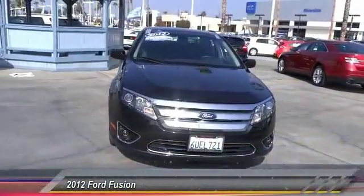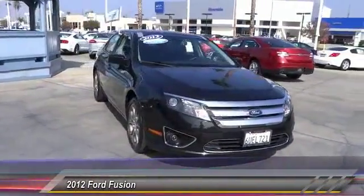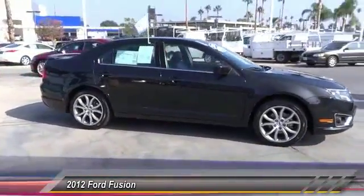2012 Fusion. You can have both impressive power and great economy in a Fusion, and it is priced below $20,000. This vehicle has less than 80,000 miles.